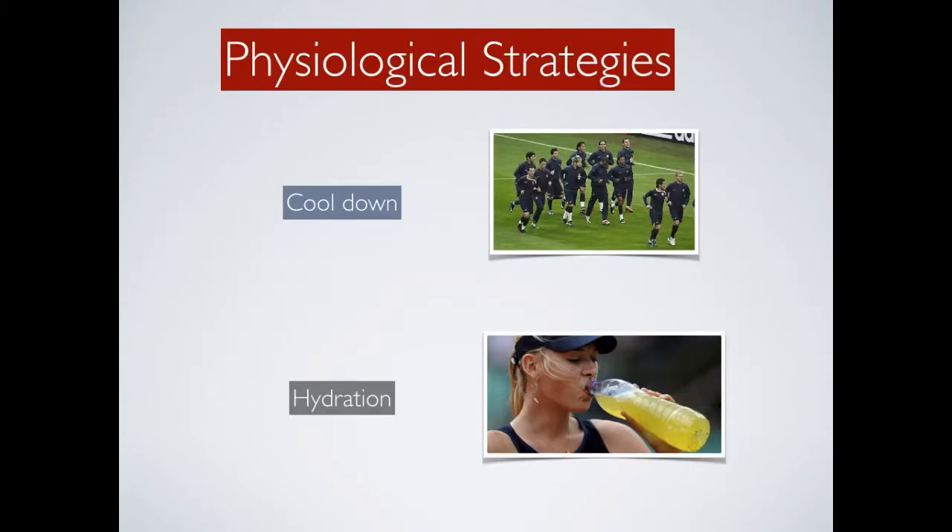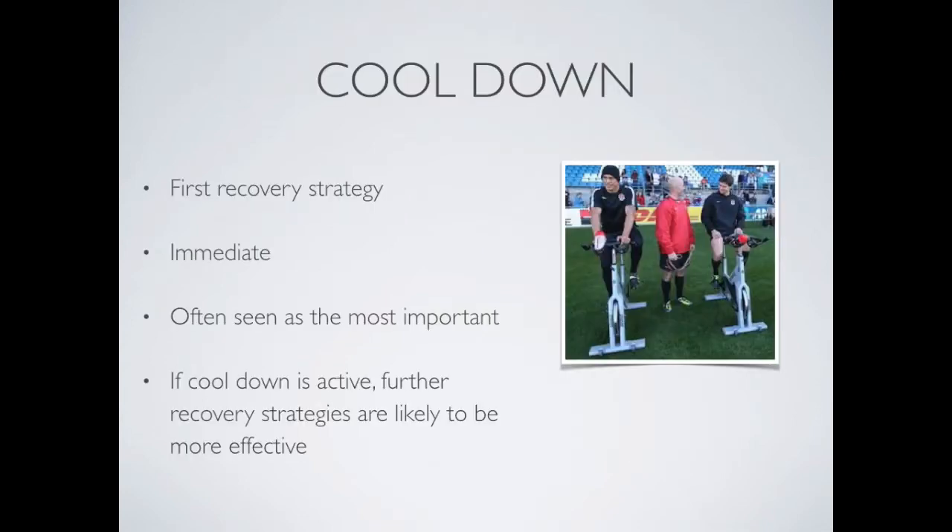Physiological strategies include cool down and hydration. Cool down is often considered the very first recovery strategy that an athlete can use. It occurs pretty much immediately after performance, and it's often seen as the most important because if cool down is effective, then the further recovery strategies that follow are likely to be more effective.